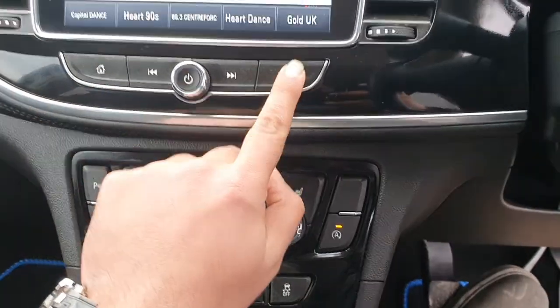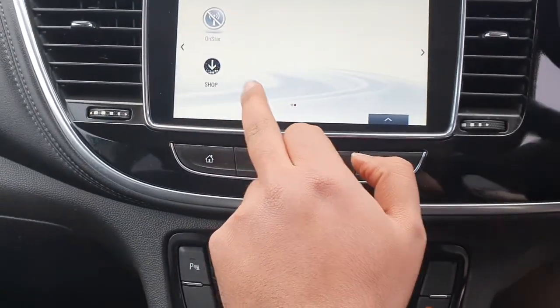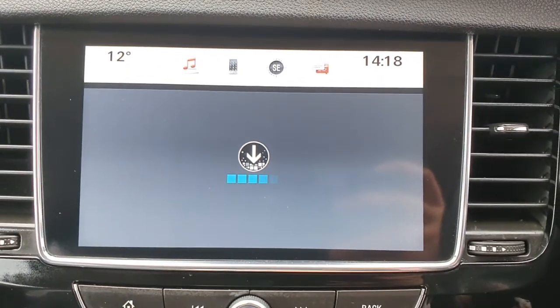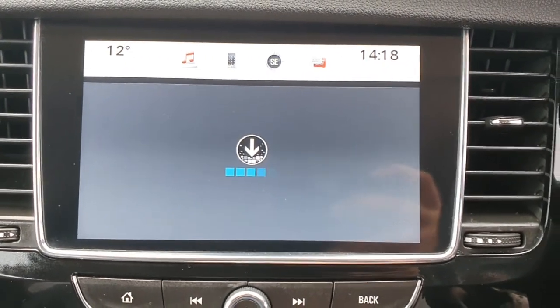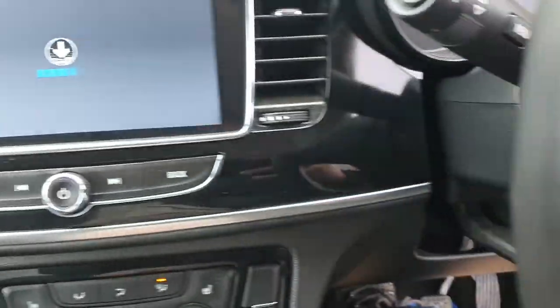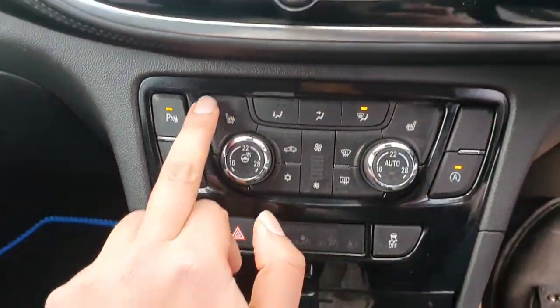I'll leave it at that - I'm struggling with this one. You've got your OnStar and you've got your shop option. If you put it in reverse - nothing there, but you do have parking sensors.